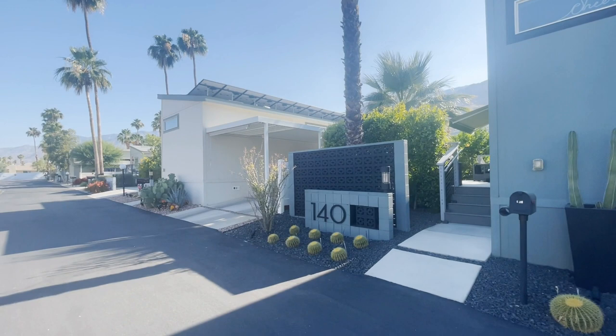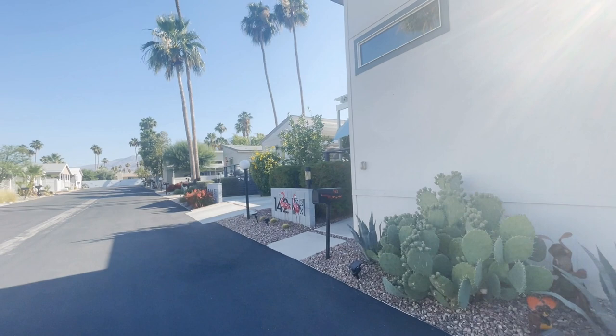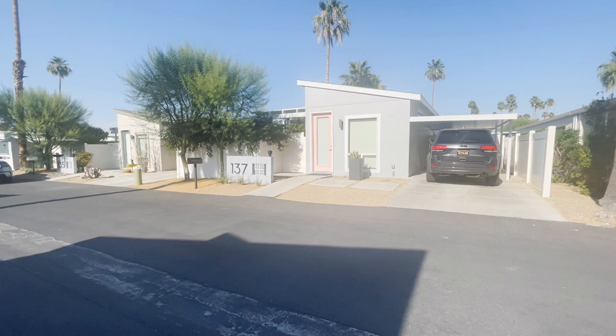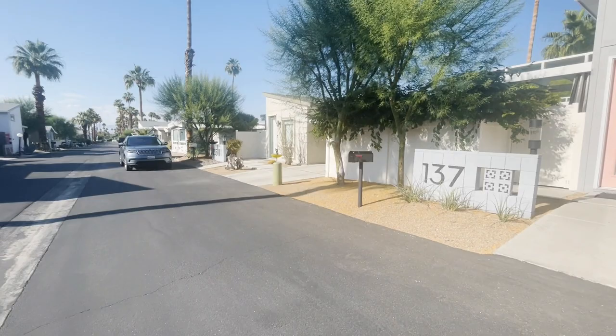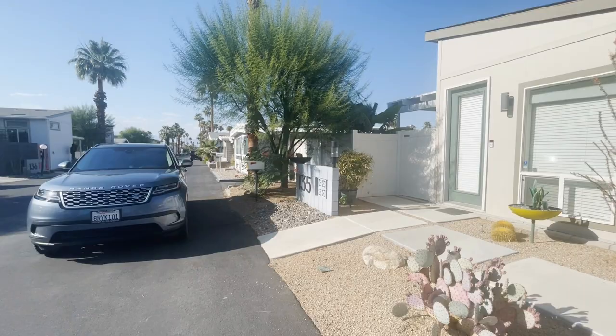These are on a land lease, and most of the amenities are included in your land lease, which runs now, I believe, around $1,200 a month. So as an alternative to a condo or a single-family home, this is a great other product to look at in terms of having an escape from the winters back east or a getaway from L.A. for the weekend.